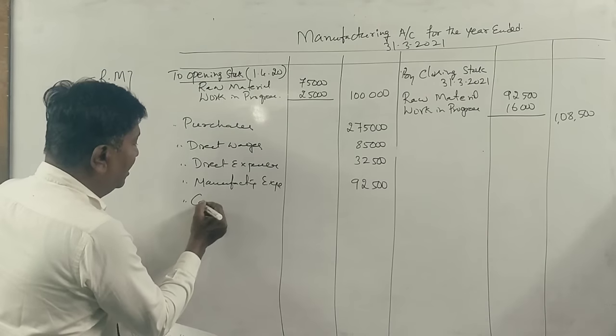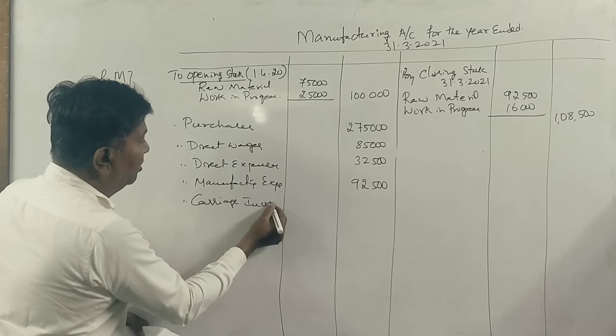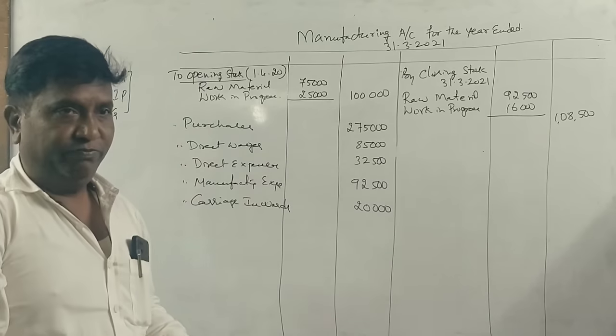Carriage inwards — the additional amount is 19,000.